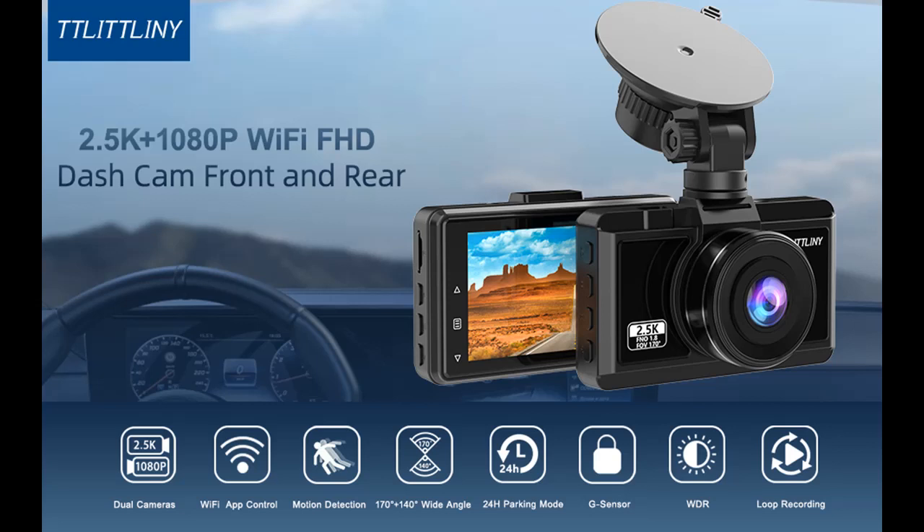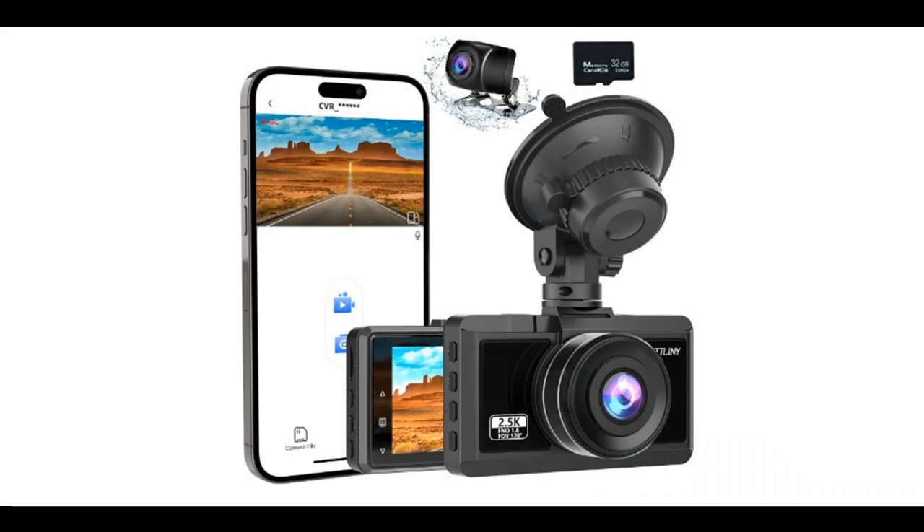Introducing the TTLiNY-CAM Front and Rear Dash Cam. Here is a highlight features and overview summary.